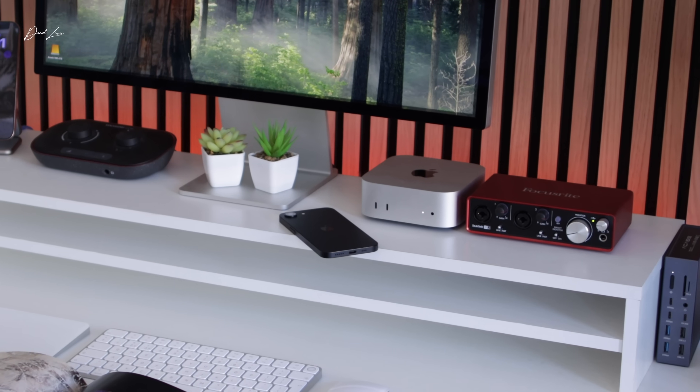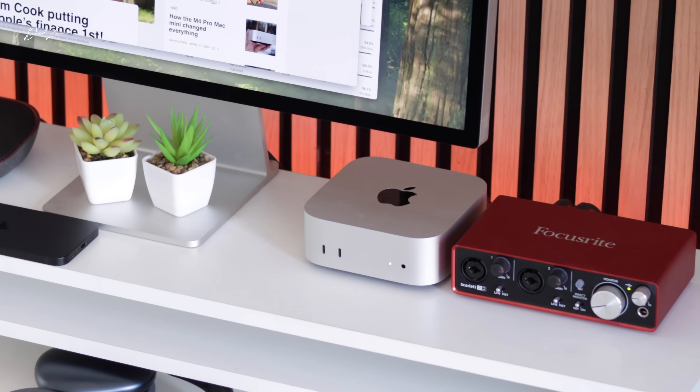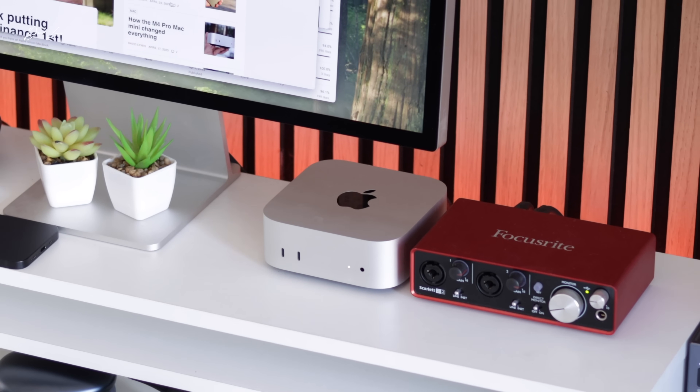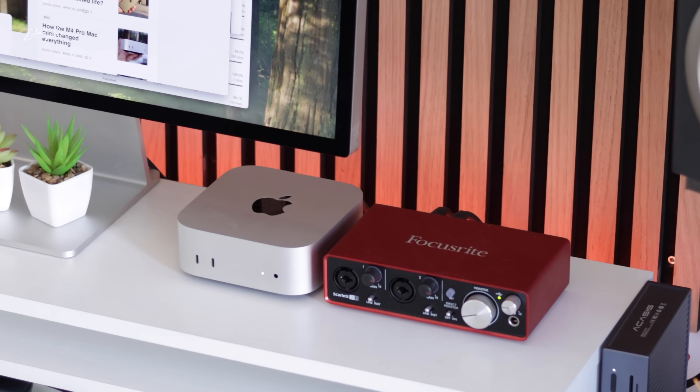The M4 Pro Mac Mini has changed the way I work for the better. It's not until you get your hands on one and put it on your desk that you'll understand what I mean — it just feels a cleaner, neater, more flexible way of working. The Mac Mini was one of the few Macs I'd never owned or used, the others being the Mac Studio and the Mac Pro. So when Apple announced they were putting M4 Apple Silicon into the Mac Mini, I knew I needed to have one.